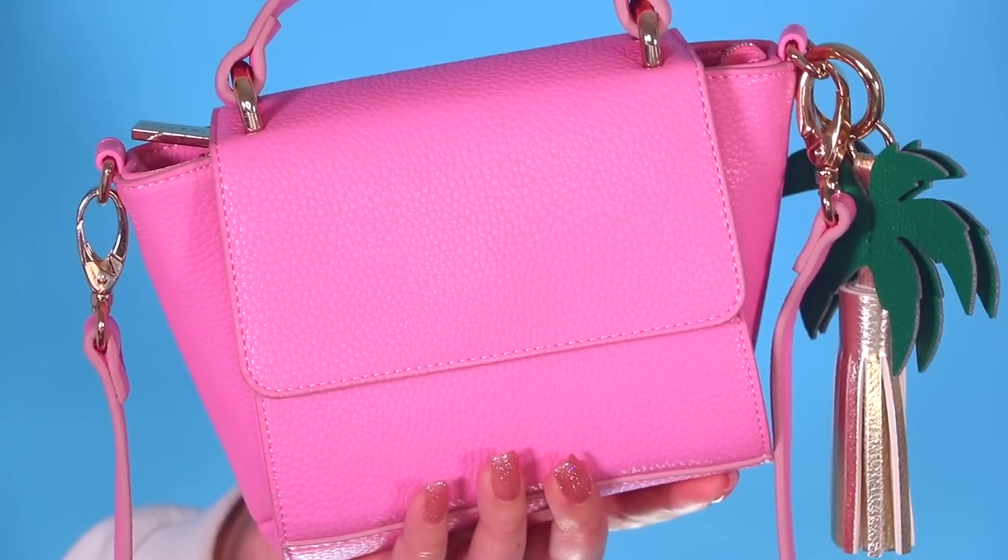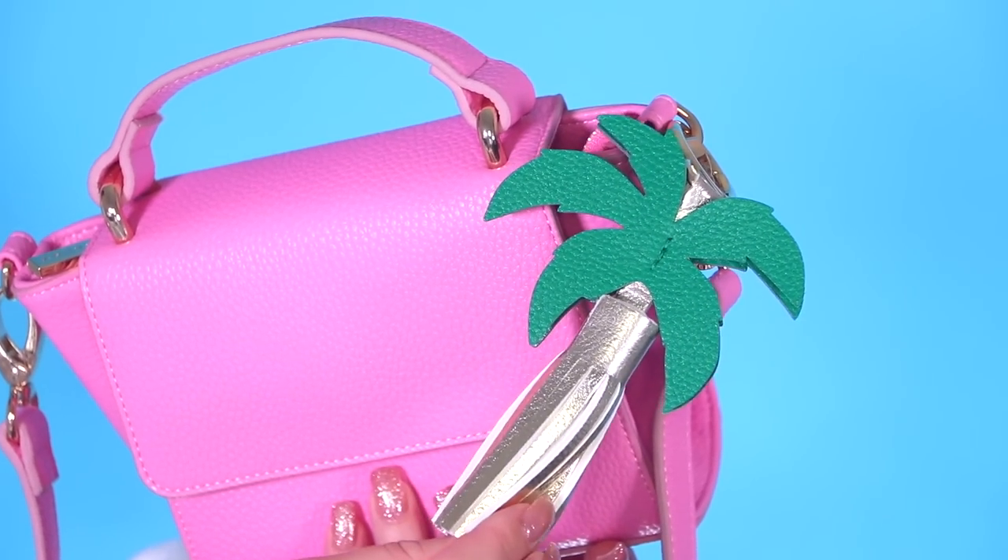Then I got another bag because you can never have too many purses. It is this little mini pink one with gold hardware and a super awesome palm tree keychain hanging off it — I love bags with keychains. It totally reminds me of summer and the beach; it's super tropical with that little palm tree keychain. I love the way the green on the keychain looks with the pink on the bag. I've never had a bag like this so I'm super excited.